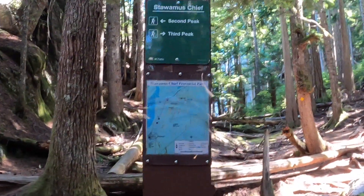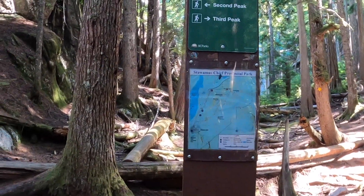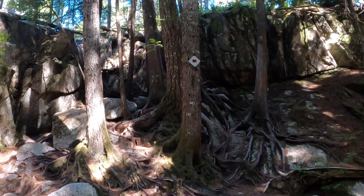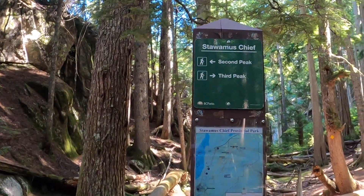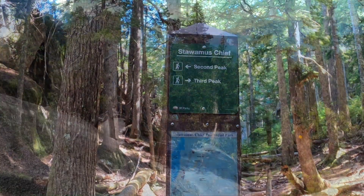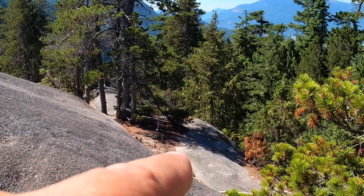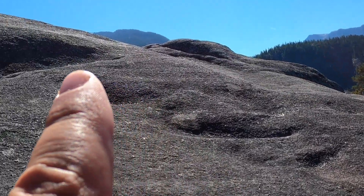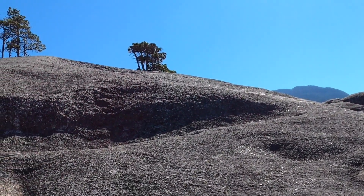We just arrived — third peak. Follow the yellow; the red is the second peak. We're going to be doing the second peak right after we finish up with the third peak. I just came from this path, and now let's see where I'm going to be going. There's a marker right up at that tree, and this is the incline.